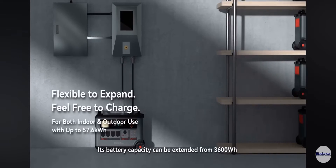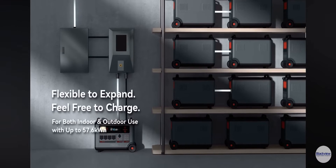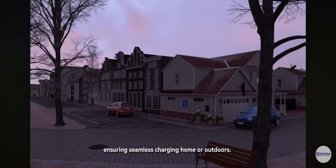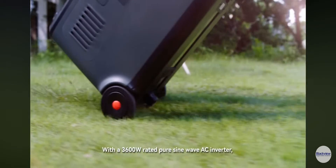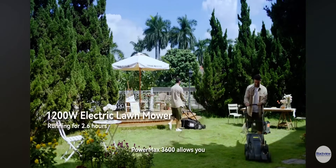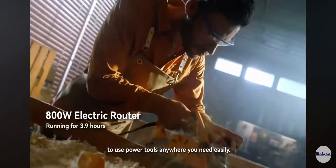Its battery capacity can be extended from 3600Wh to 57600Wh, ensuring seamless charging at home or outdoors. With a 3600W rated pure sine wave AC inverter, Powermax 3600 allows you to use power tools anywhere you need, easily.